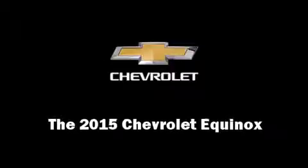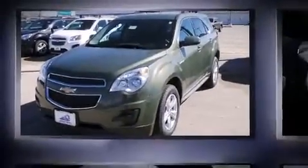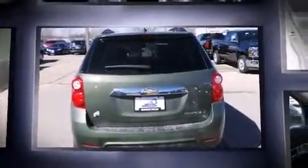The 2015 Chevrolet Equinox. Smooth gear shifts are achieved thanks to the efficient four-cylinder engine, providing a spirited yet composed ride and drive.